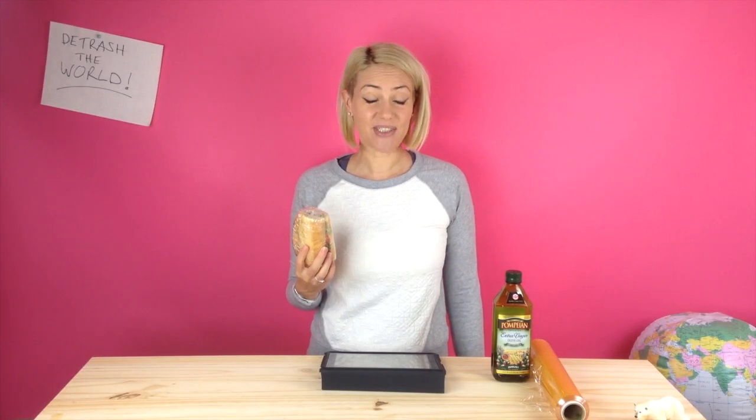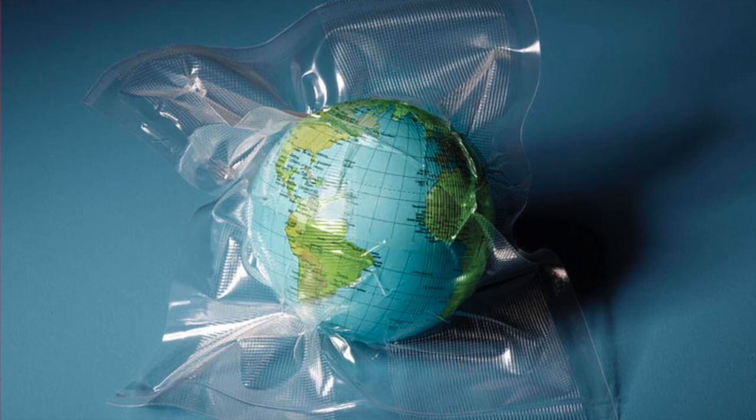Obviously the only way to wrap my sandwich is with cling wrap. We use this stuff so often, but do we really need it? Who wants a world that's dead and wrapped in plastic anyway? Cling wrap is everywhere, but surprisingly you can live without it quite easily.